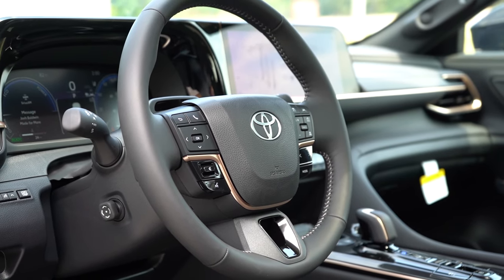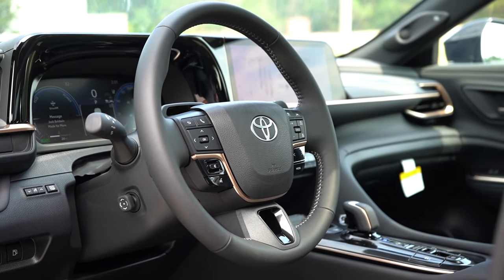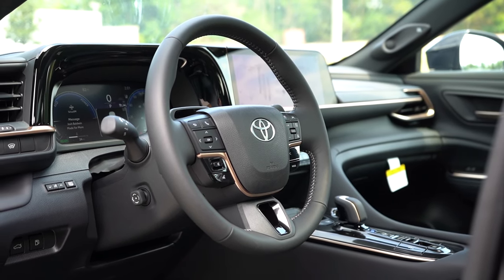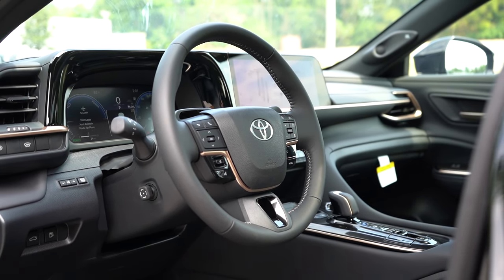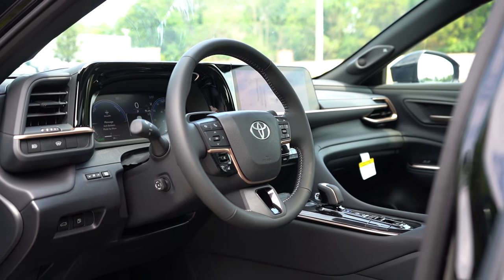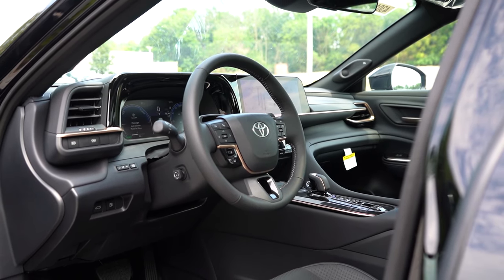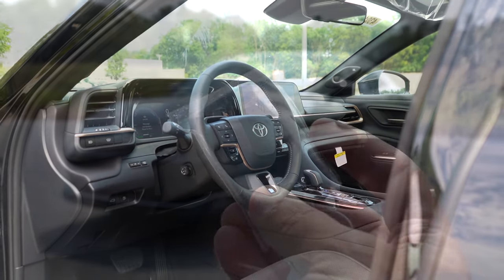The steering wheel has more gold accents. It's tilt and telescoping, power adjustable on our Platinum, leather wrapped, and now heated — newly standard for 2025. That probably explains why the XLE is a little more expensive this model year — a lot more stuff is now standard. Heated steering wheel is always a welcome addition.